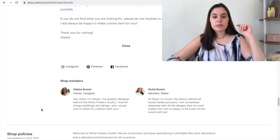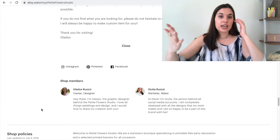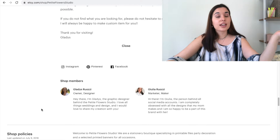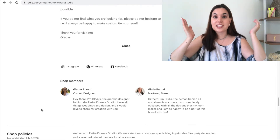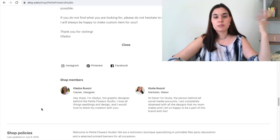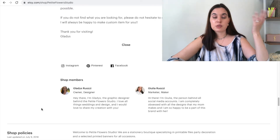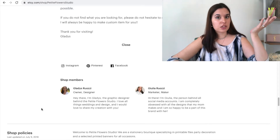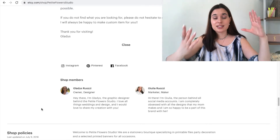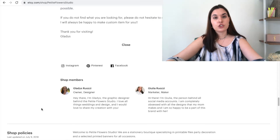We have our shop members and in our Etsy shop it's just me and my mom. I know for a lot of you it's just going to be yourself and that's totally fine — just add what you do on your Etsy shop. You can say hi, my name is so-and-so, I am the owner of the Etsy shop and I'm so happy that you're here. It doesn't have to be anything crazy or fancy. Just add a little thing into your shop members and add a picture of you.